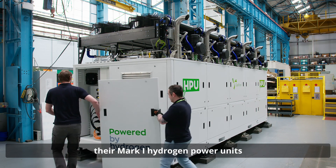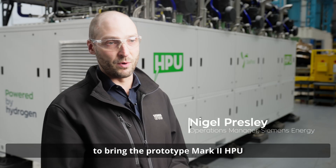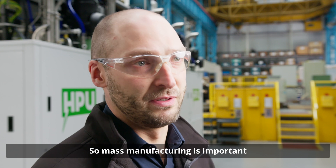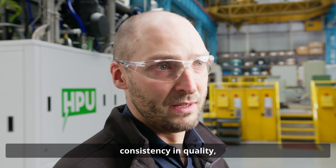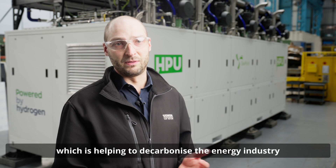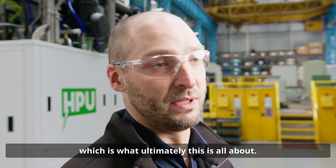We've been manufacturing their Mark 1 hydrogen power units for two years now, and we're working with them to bring the prototype Mark 2 HPU from a prototype stage through to mass production. Mass manufacturing is important because you get a lot of benefits from reducing cost and consistency in quality, but also you're putting more units out there which is helping to decarbonise the energy industry and displace diesel generators, which is what ultimately this is all about.